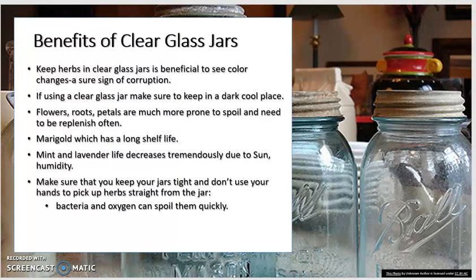Mint and lavender shelf life decreases tremendously due to sun and humidity. In some climates, such as Florida, growing them can be extremely difficult — especially lavender. Make sure that you keep your jars tight, and don't use your hands to pick herbs straight from the jar. Use some kind of spoon or ladle — anything that won't leave bacteria or oxygen behind that can spoil them quickly.